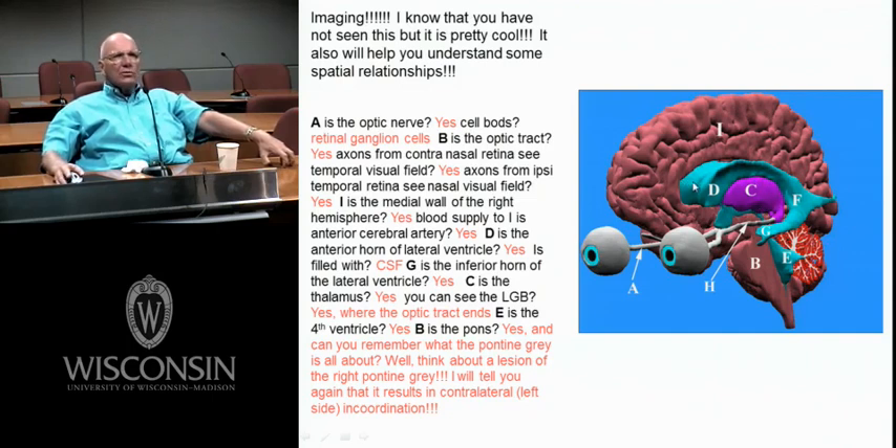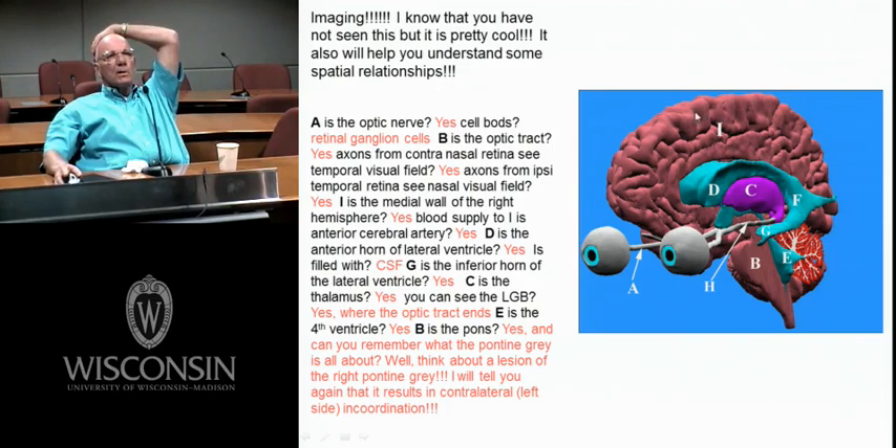D is the anterior horn of the lateral ventricle. This is all the ventricular system — posterior horn, inferior horn of the lateral ventricle, and the trigone area. Blood supply to the medial wall — the eyes here, anterior cerebral artery. What would be on the medial wall in motor cortex? Leg. Sensory cortex — leg. Also some planning — SMA. This would all be supplied by the anterior cerebral artery.